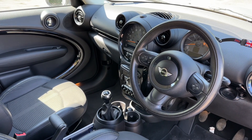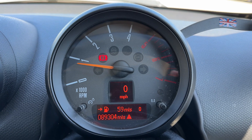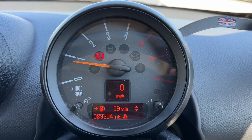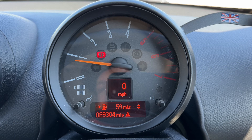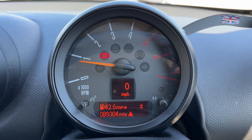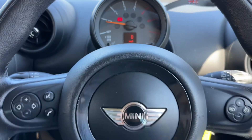Now that we're inside the car, we'll start with the dials. We have the rev counter, the digital readout for the speedometer, and beneath that you can see the total mileage for this car — 89,304. You can change the information displayed directly above that using a button on the end of the indicator stalk.